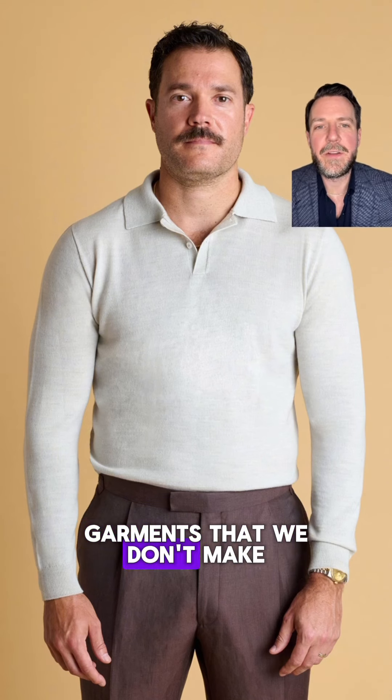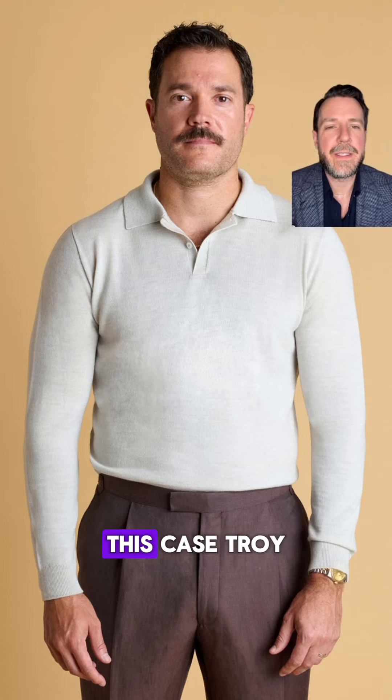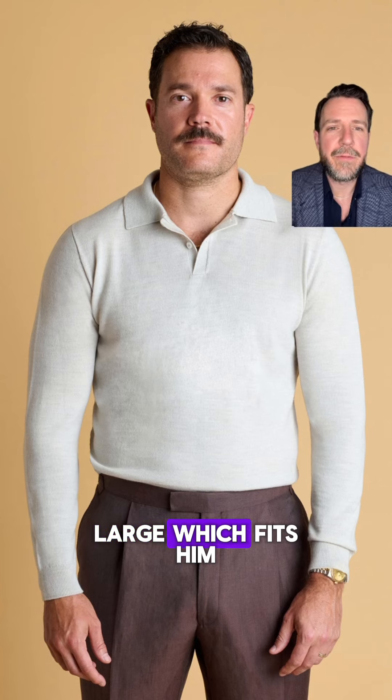The knitwear are the only garments we don't make made-to-measure or bespoke. In this case Troy, who is 6'2" and 205 lbs, is wearing a size large, which fits him really well.